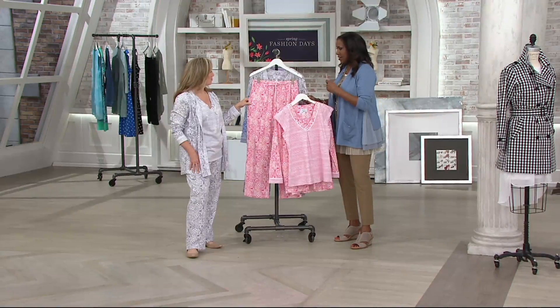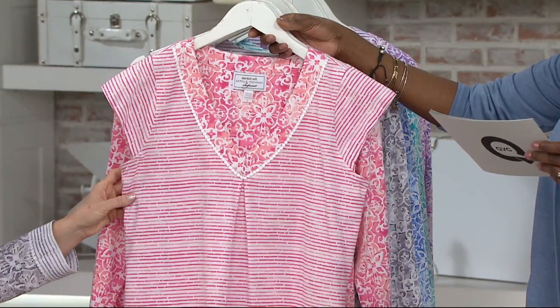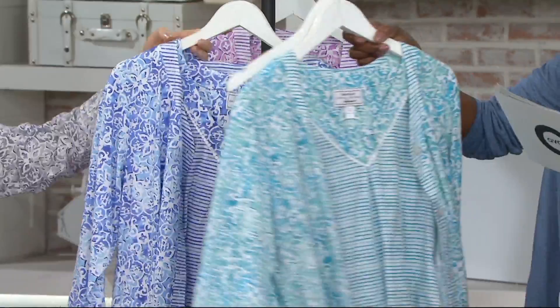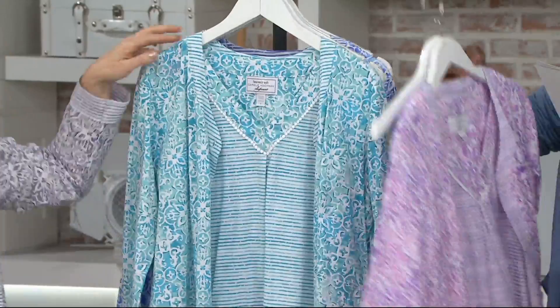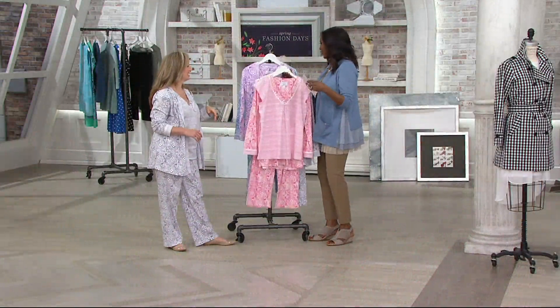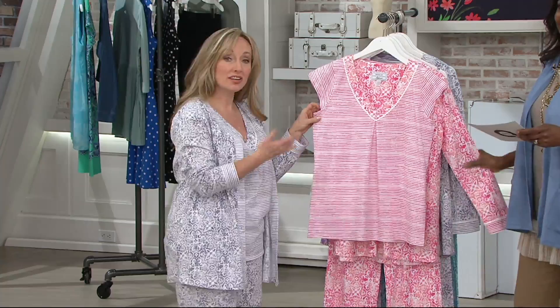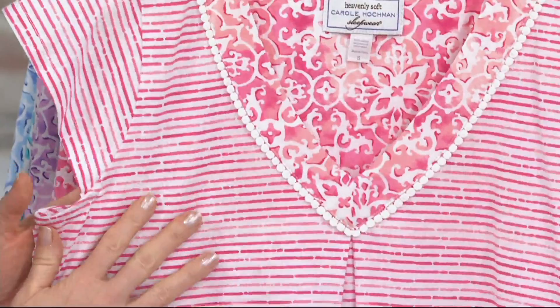We have the beautiful coral combination, the gray that Michelle is wearing, the blue, this gorgeous aqua, and finally the purple. Three pieces for $54.98 from Carol Hockman. This lovely three-piece set aired for the very first time yesterday. We're calling it ultra jersey but it truly is 100% cotton.